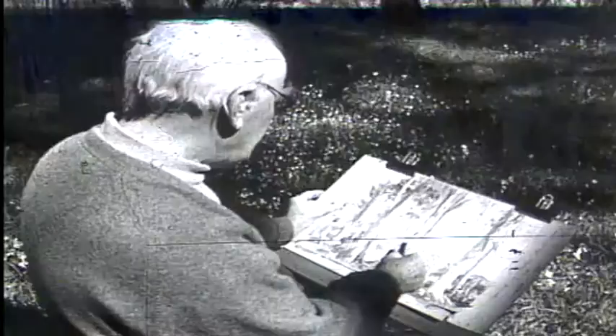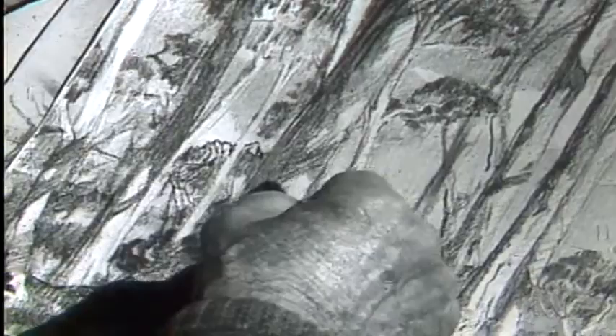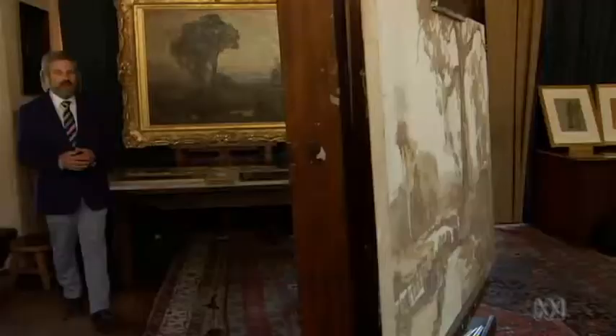Hyassen made 11 trips over his lifetime to the Flinders, spending months on end there, but finishing very little. Despite Hyassen's unmatched eye for and great love of the Australian bush, Camp by Wanaka Creek, like the majority of his paintings, wasn't finished in situ.